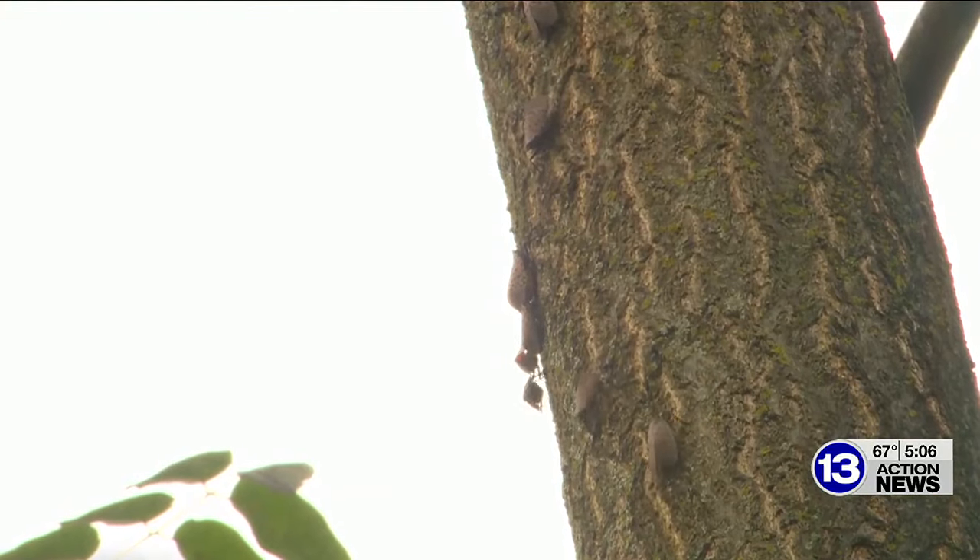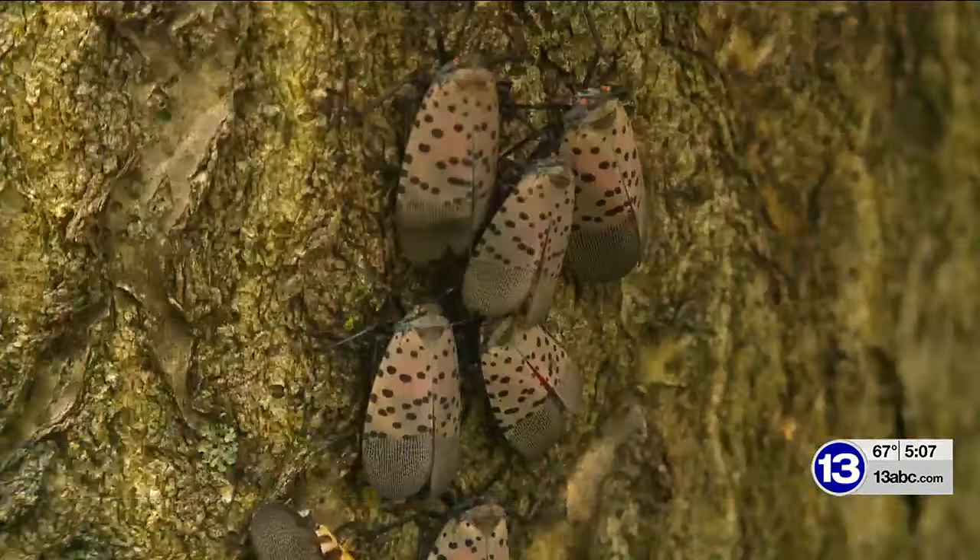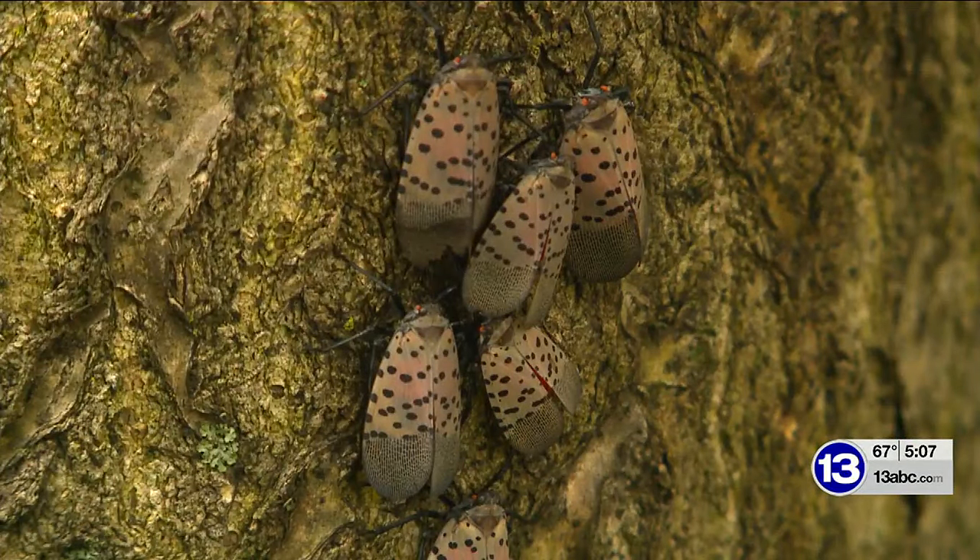Pat Harrison started researching the insects after spotting them for the first time a couple years ago in her Toledo neighborhood. This year was like three, four times as bad as last year, and last year they were a lot. They're all over everything this year. I can't sit on the swing set. One landed in my hair, on my shirt, on my pants. So I smack them on the ground and then I squash them.